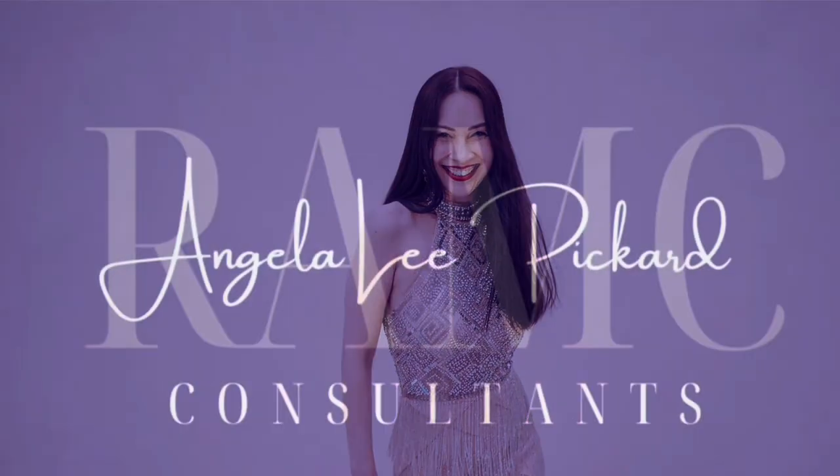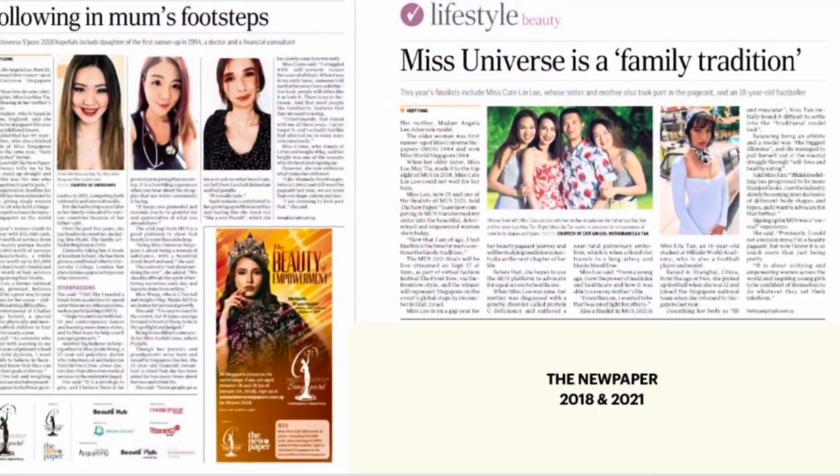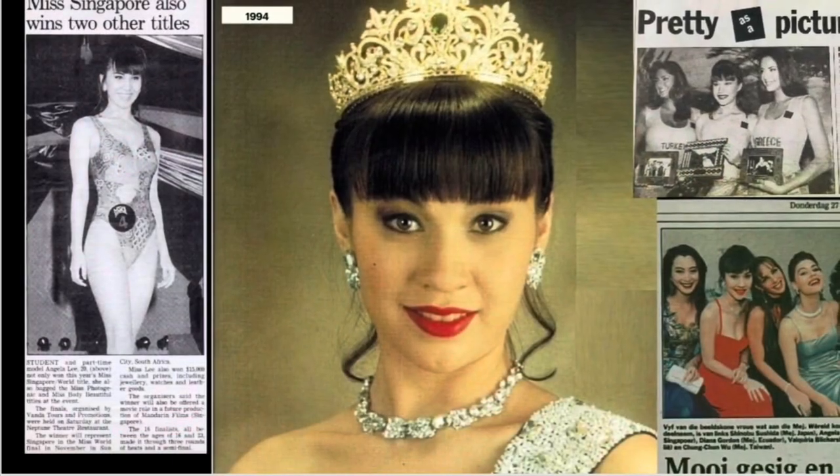Hi, I'm Angela — an entrepreneur, beauty queen, model, and mother — and my passion is to empower you to shine. So let's get the magic started. Come take a look at my complete emerald collection and amethyst collection. Stay tuned.